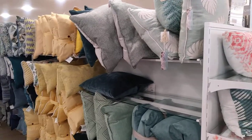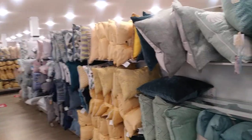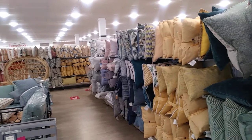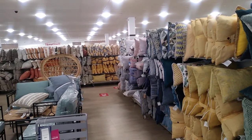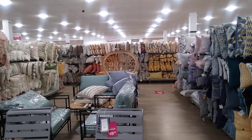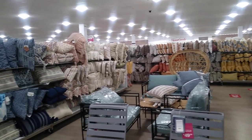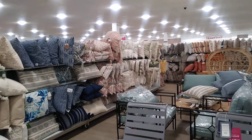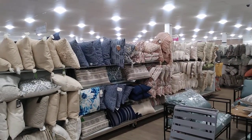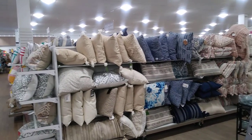Okay girlfriends, I had to stop and show y'all the pillow section — look at this section! Just look! Home Goods has all the pillows. Do y'all see that? And they have some on the other aisle as well — tons of pillows.